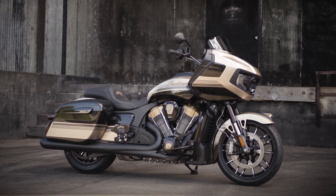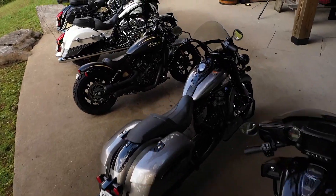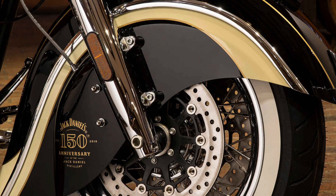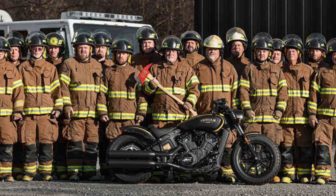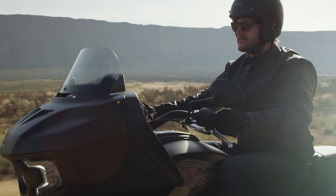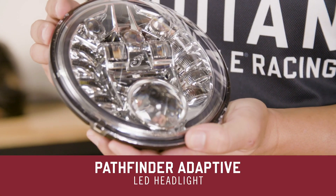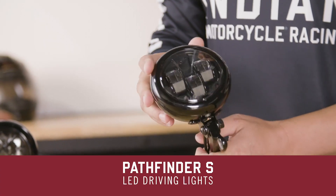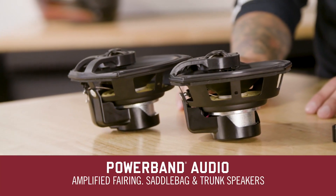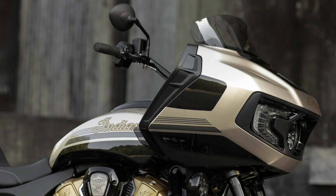Before I get into the features including the one I'm truly excited about, drop a comment below and let me know which of these six bikes appeals to you personally the most. Hang around till the end and I'll tell you which one I fancy the most and what bike I think they will use next year as a Jack Daniels limited edition motorcycle. This limited edition Challenger Dark Horse includes the Pathfinder adaptive LED headlight and the Pathfinder S LED driving lights, electronically adjustable rear suspension preload, power band audio, a stylish flare windscreen, low rise handlebar, and more.